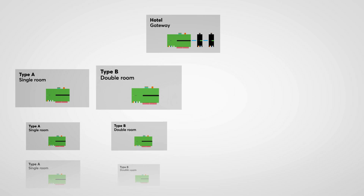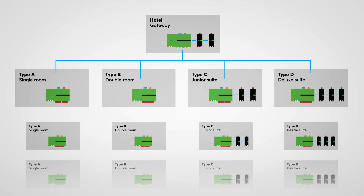The room is configured using the multiplier function. With the multiplier, we have created a special tool that allows a large number of similar rooms to be set up and managed with minimal effort. The parameterization and programming only needs to be done once and can then be transferred to all the other rooms, no matter whether it's 10 or 100 rooms.